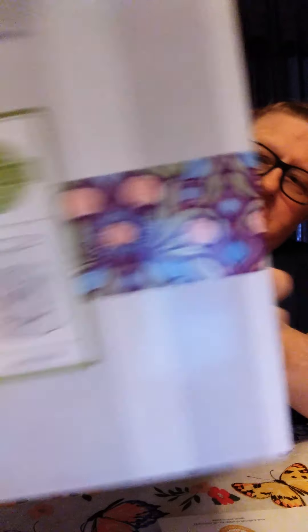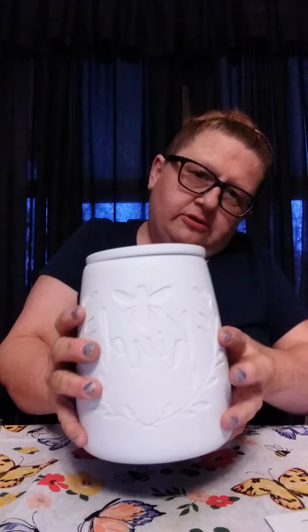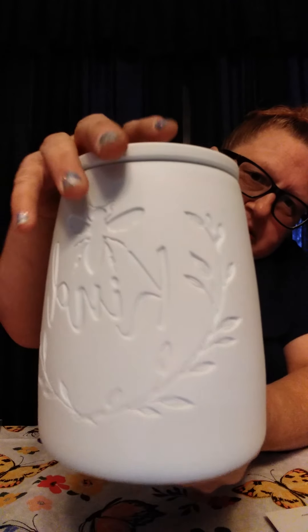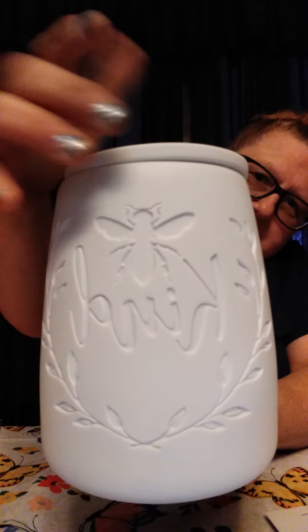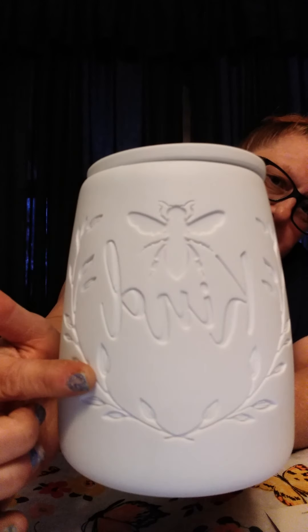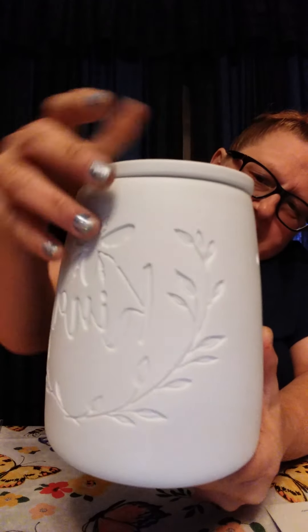And now the warmer of the month, which is called Kindness. Let's look at the cute box — always decorated very nicely. So this is a glow warmer called Kindness. It's a porcelain warmer and I don't know if you can see the design — it's actually etched. It says "Be Kind" with these little leaves. They are actually etched into it.